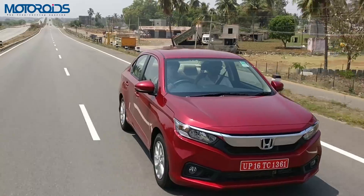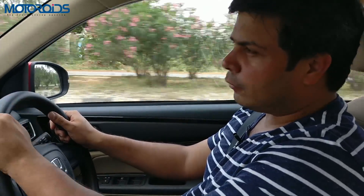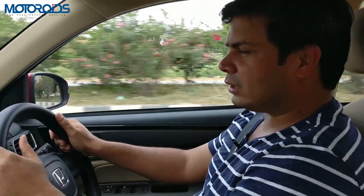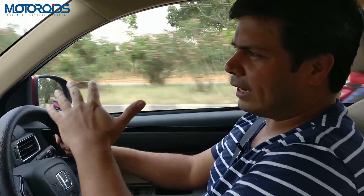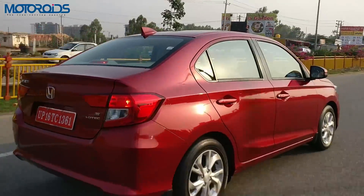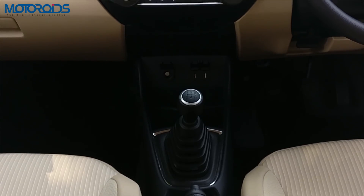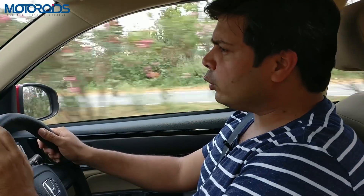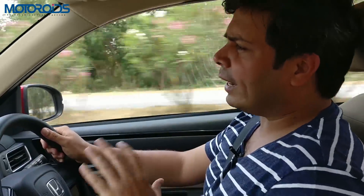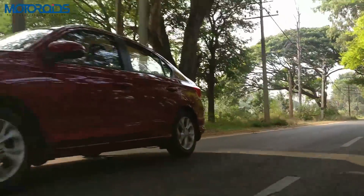We are now driving the CVT version of the new diesel Amaze. A few things to know before I start talking about the gearbox: first and foremost, this one is not as powerful as the manual variant. The power on this one is only 80PS and the torque is 160Nm. The reason, as Honda told us, is to keep the transmission very smooth, ensure a very flat torque curve, and make sure the drive is jerk-free. The fuel efficiency is also less than the manual — this one gets 23.8 kilometres per litre while the manual returns 27.4 kilometres. This CVT has been introduced on a diesel by Honda anywhere in the world for the first time — this is the first Honda with a diesel and a CVT, and India is the first country for any car to have a diesel and a CVT.